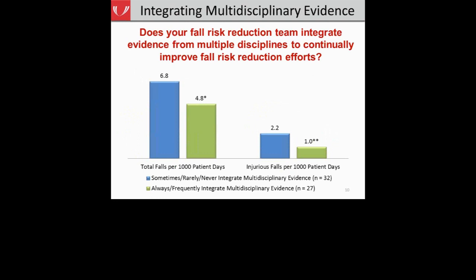Another question we asked was: does your fall risk reduction team integrate evidence from multiple disciplines to continually improve fall risk reduction efforts? Hospitals with teams that engaged in integrating multidisciplinary evidence had significantly lower total fall rates and injurious fall rates, compared to those teams who less frequently integrated multidisciplinary evidence. This further supports the need for a fall risk reduction team composed of members from unique clinical backgrounds who bring unique perspectives and integrate that into your program.